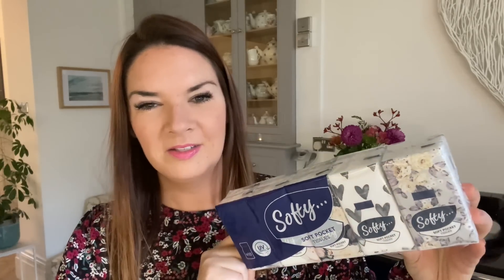I also got some tissues which are very handy - soft pocket tissues with really cute little patterns, little hearts and flowers. I like to have a packet of tissues on me in this weather. You get 10 packets in here, which is good, and they're really pretty with different designs on each one. It's just nice having a little pretty packet of tissues.